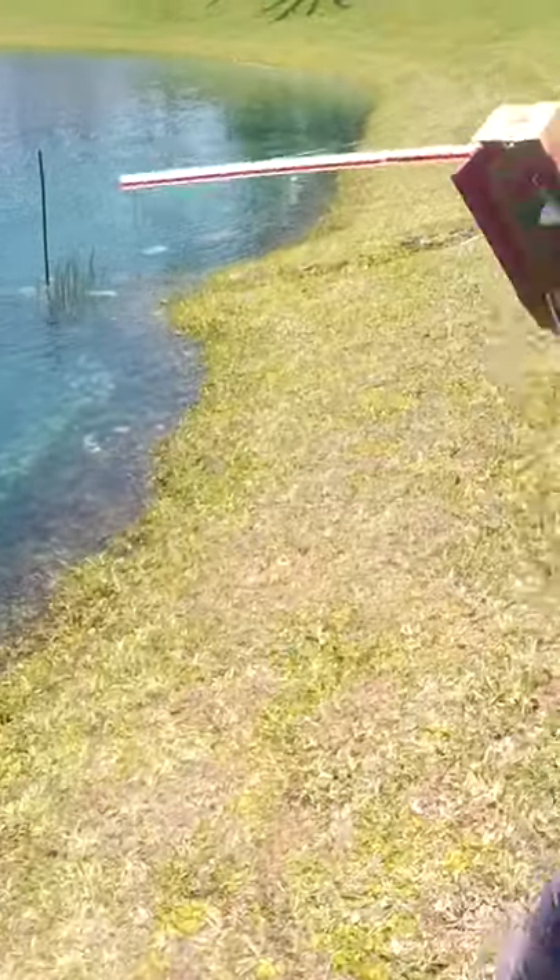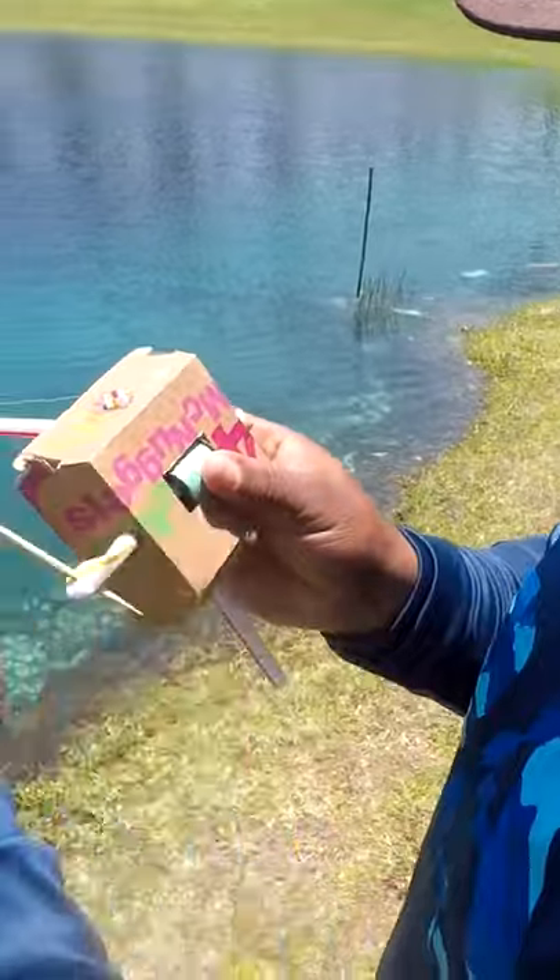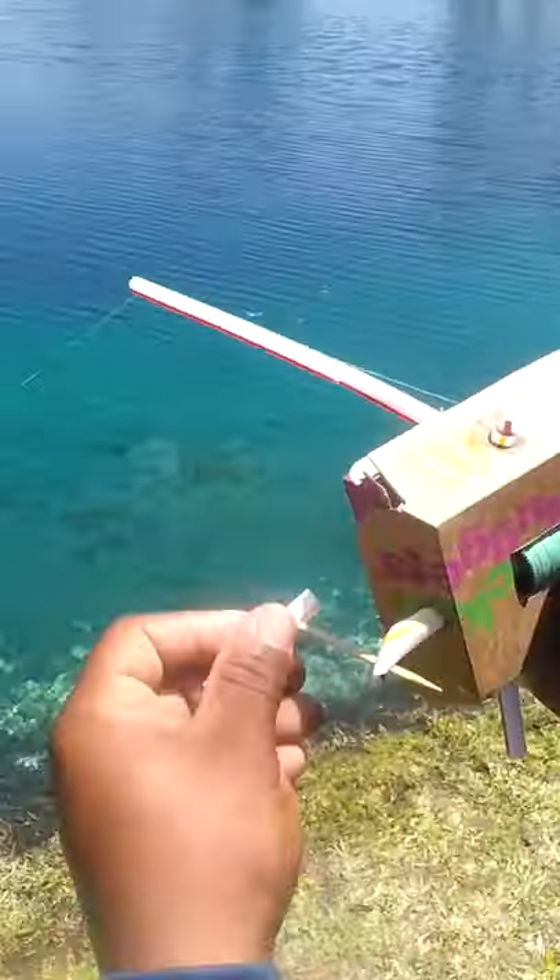Look at the bend on this thing. Oh guys, I got a big bluegill! This is so fun.